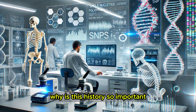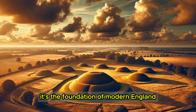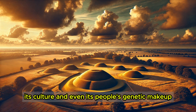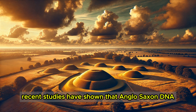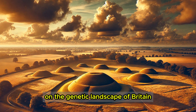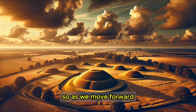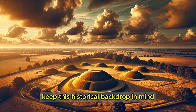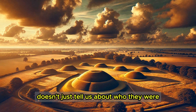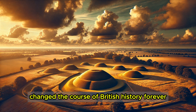Why is this history so important? Because it's more than just the story of a migration. It's the foundation of modern England — its language, its culture, and even its people's genetic makeup. Recent studies have shown that Anglo-Saxon DNA left a lasting imprint on the genetic landscape of Britain, one that we're only now beginning to fully understand. The DNA of the Anglo-Saxons doesn't just tell us about who they were; it also reveals how their arrival changed the course of British history forever.